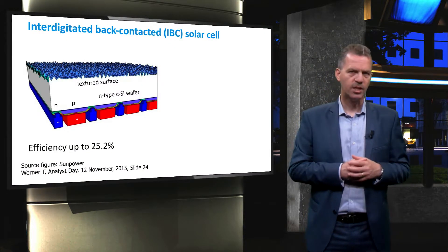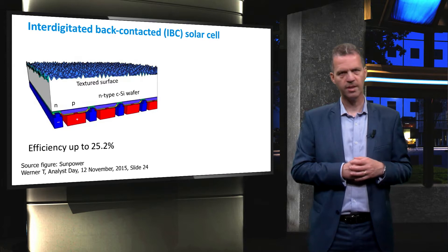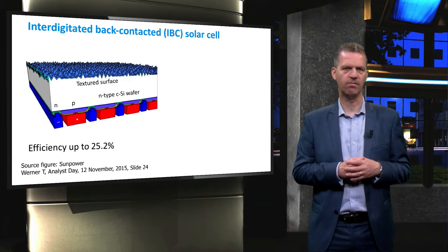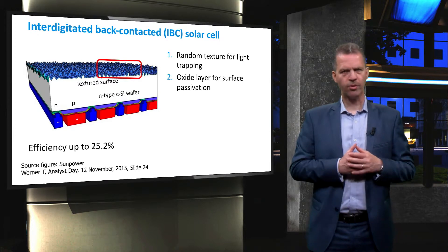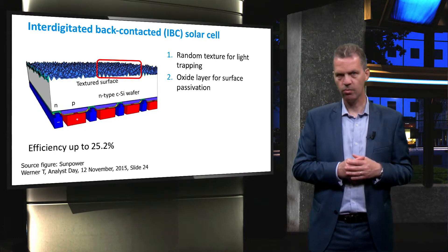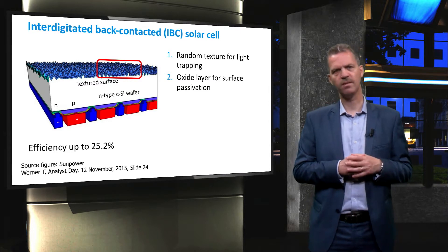The interdigitated back-contact solar cell has been another advanced design concept that has had a major impact in the field. This cell design also features random texture and an anti-reflective coating at the front to reduce reflection and has surface passivation.